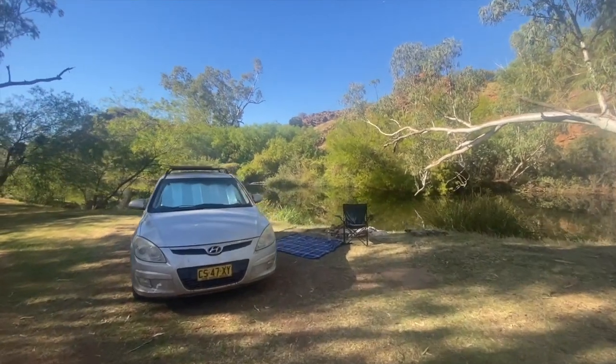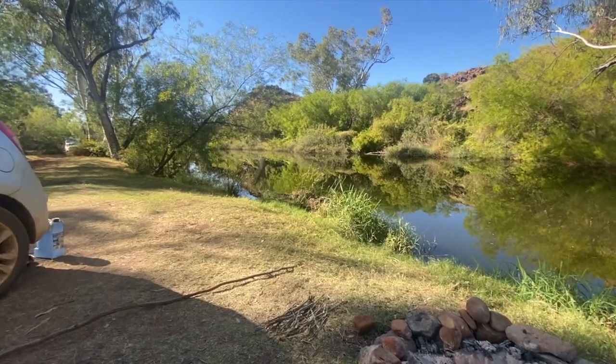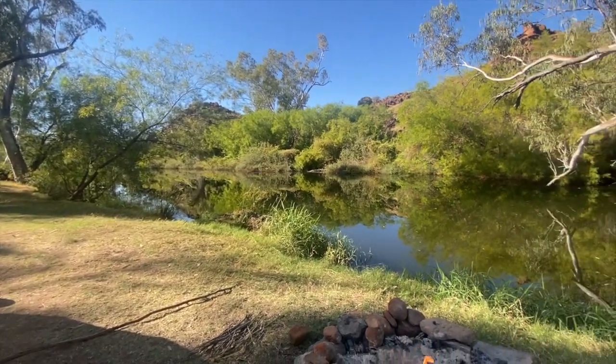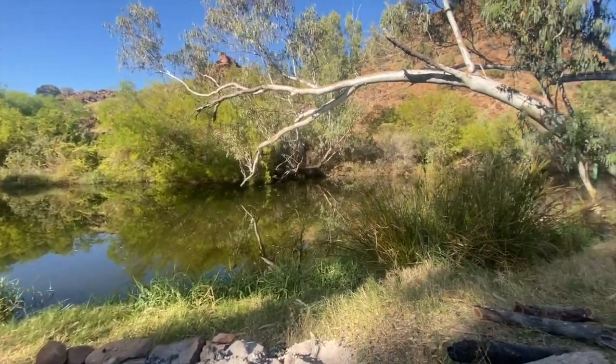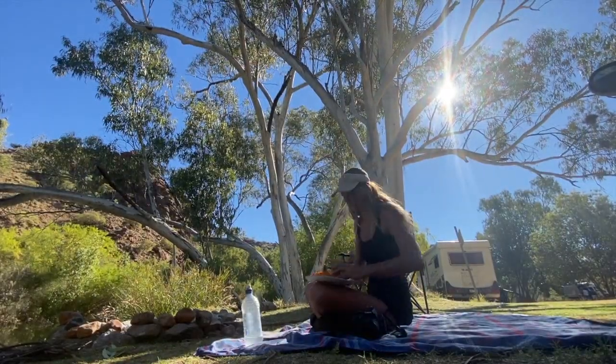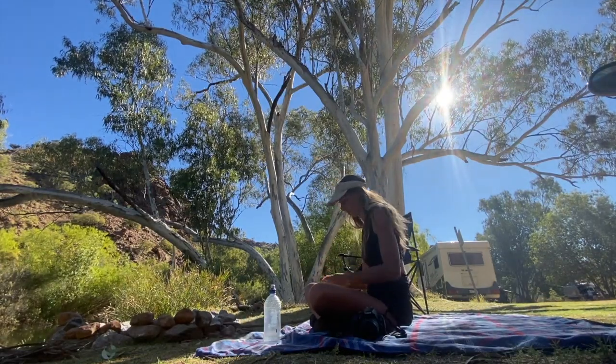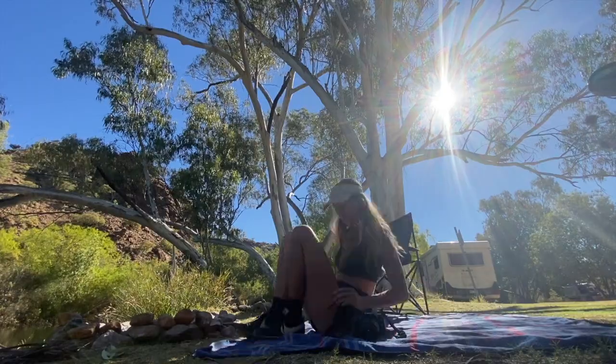This is my camp, basically just right down by the water. Really, really beautiful. My car is here, got my chair, a little bit of a fire going, and then just beautiful on the water here. I am just going to relax here for a little bit, make some lunch before I find something to do for my afternoon.